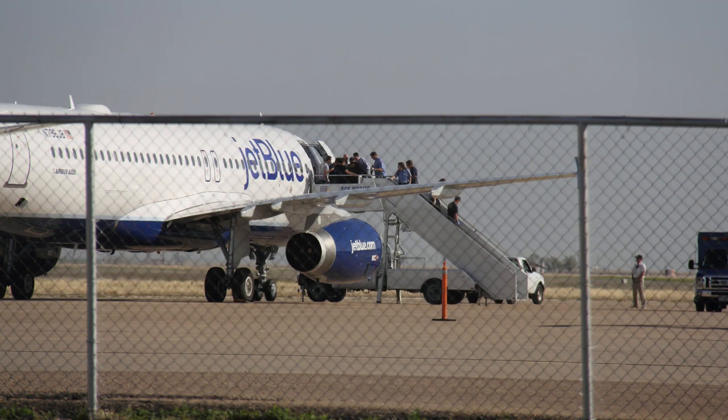JetBlue 191, they do have people — personnel at the gate for you. Contact Tower 118.3. JetBlue 191, emergency, 5,400, for the visual 22. It's 8 miles out for the visual 22, emergency aircraft.